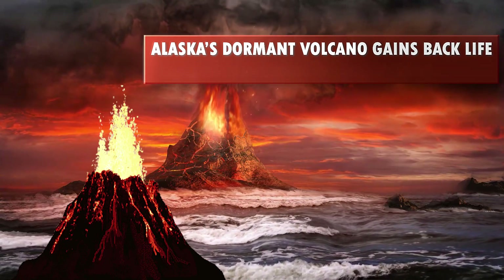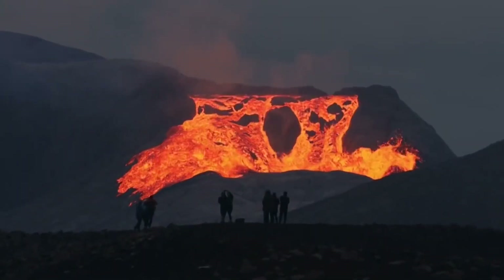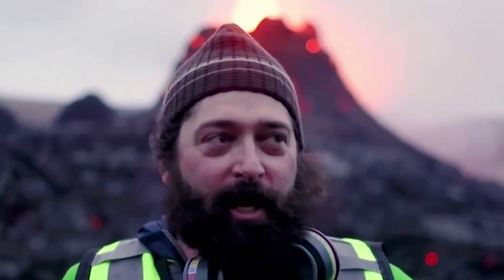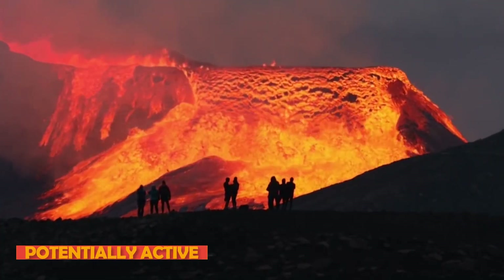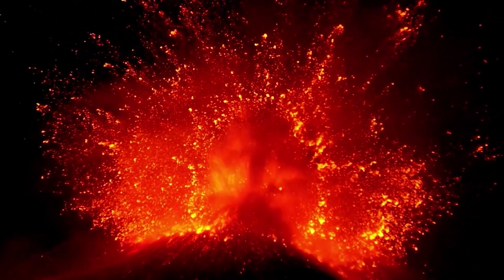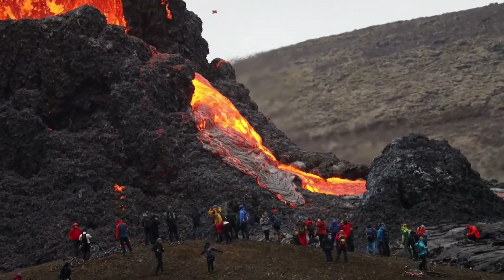Alaska's dormant volcano gains back life. Have you heard about Alaska's dormant volcano? A dormant volcano is a type of volcano which is potentially active yet not currently so, meaning it is currently inactive and not causing problems, but there is no guarantee as to how long this situation might continue as such.